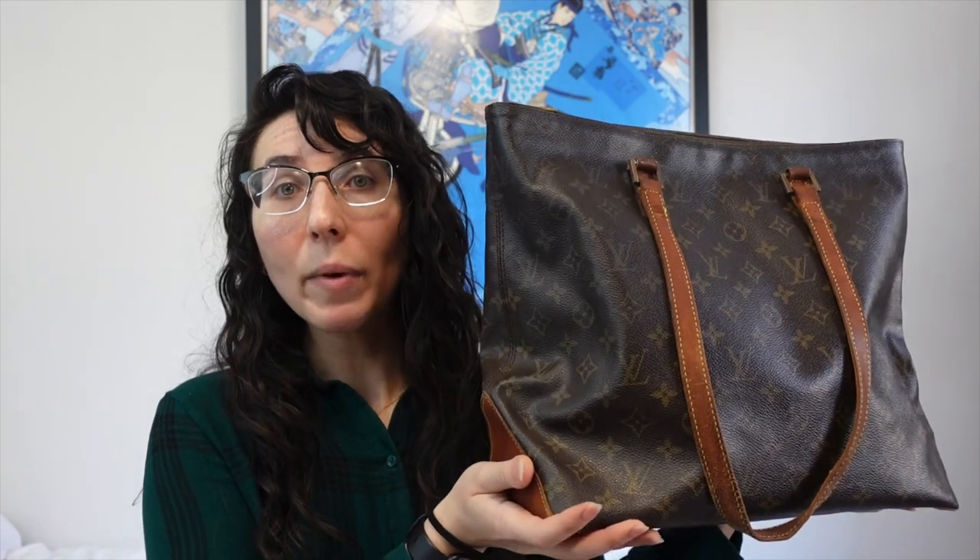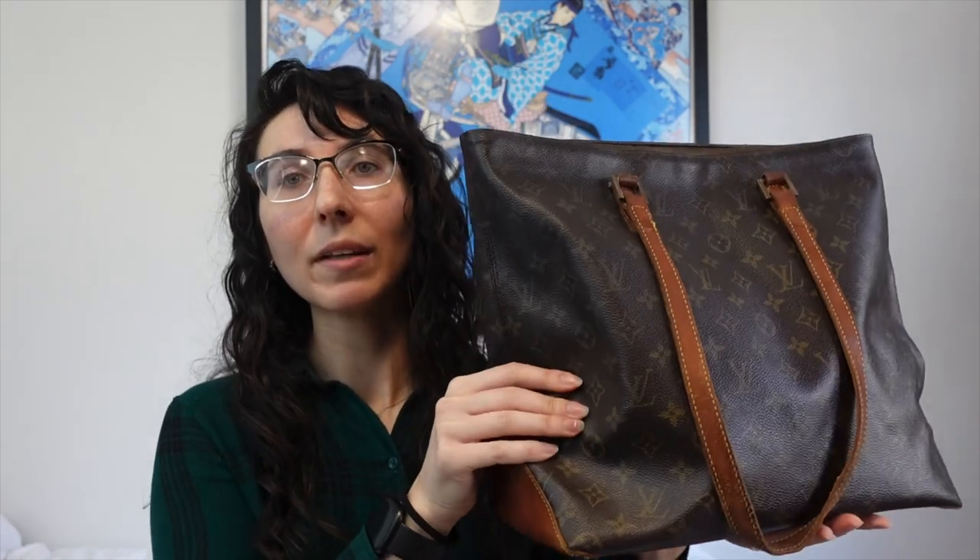It's a bigger bag with a zip on top, which I love — I can't do an open tote; it has to have at least a flap or some closure. It's a beautiful bag with a vachetta bottom, which I really like. I also have the Cabas Piano, a smaller version of this, which I use all the time — it was in my most used bags video. But this bag is just so big that it isn't a daily bag for me; it's solely a travel bag.